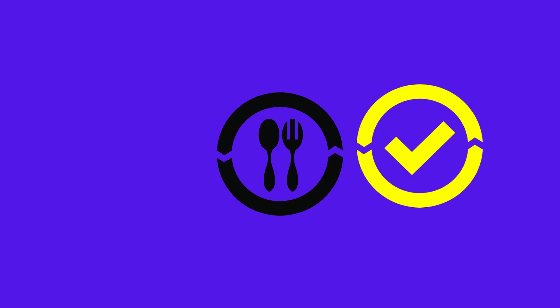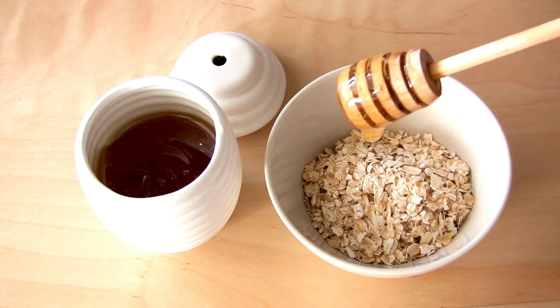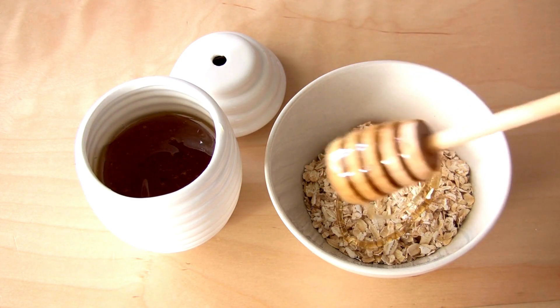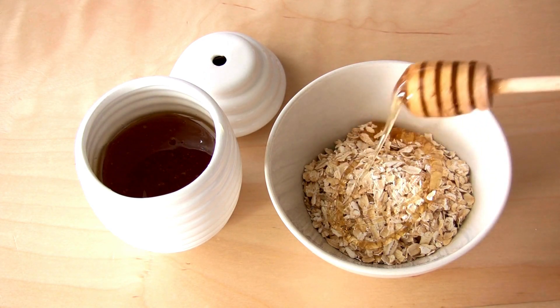Foods to Include. 1. Oatmeal — Oatmeal is a warm, soothing dish that forms a gel in the stomach, which can protect against acidity and ease symptoms. Stick to plain, unsweetened oatmeal to avoid aggravating your ulcers.